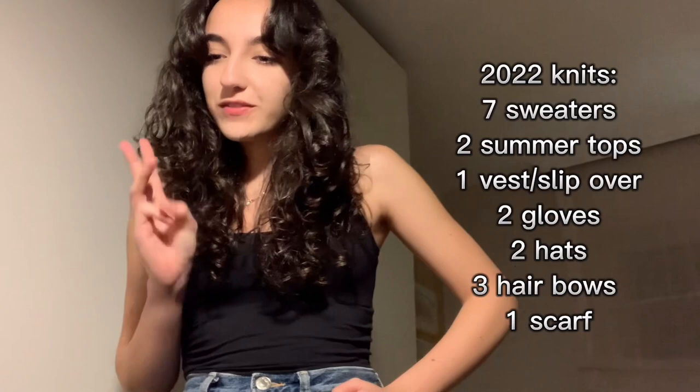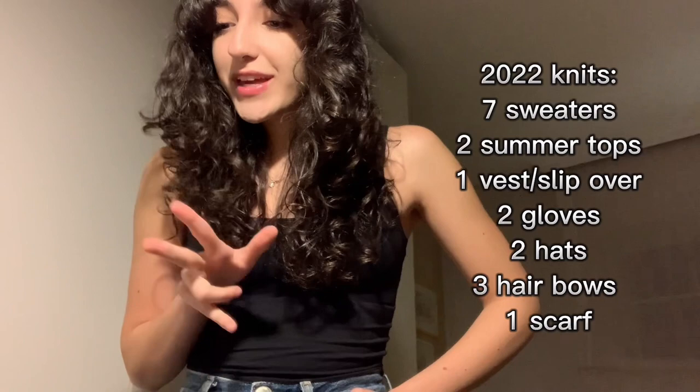We have seven sweaters, two summer tops, one vest slash slipover, two gloves, two hats, three hair bows, and one scarf. I'm wearing just a black camisole and a pair of jeans as a base layer, and I'll show everything roughly in chronological order — except for the accessories, because I don't remember when I made them and they'll probably all be at the end.